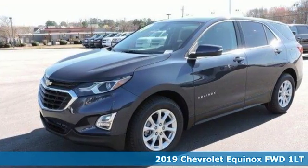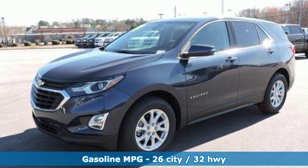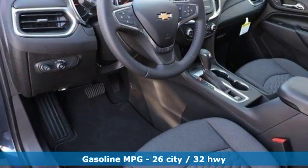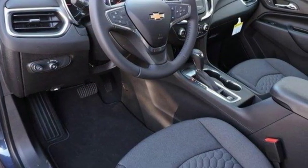And get ready for an impressive combination of features: automatic transmission, dual zone climate control, streaming audio, configurable instrument gauges, and front heated bucket seats.